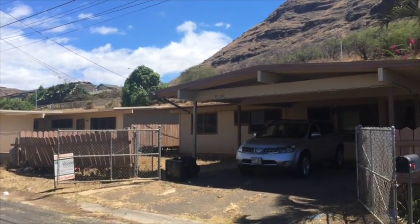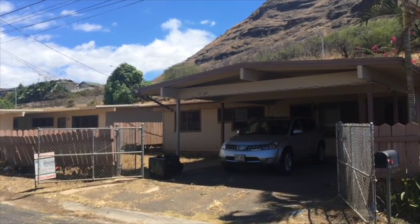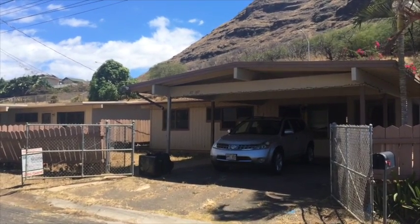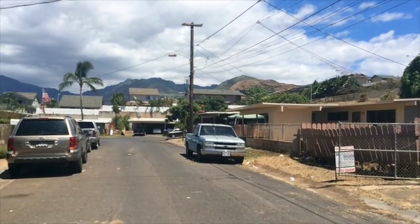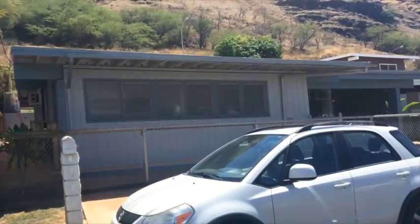Hey, how's it going everybody? Ryan Riggins with John Riggins Real Estate here in Miley. This is our new listing that we're bringing on the market — it's a short sale, three-bedroom, one-and-a-half bath, looking back towards the mountains and looking back towards the ocean.